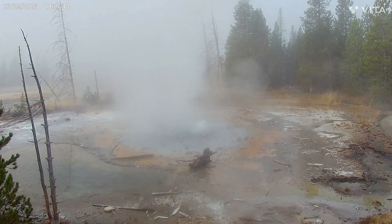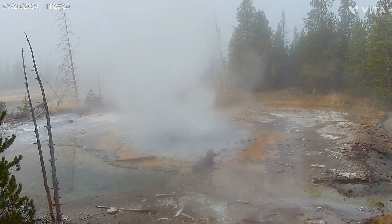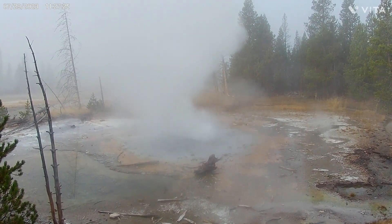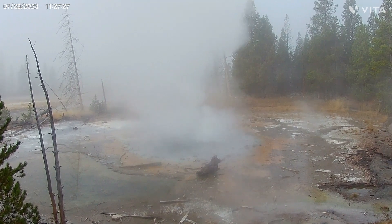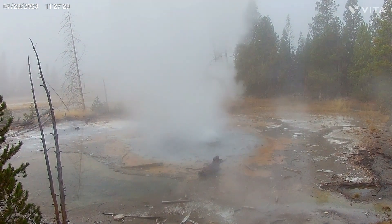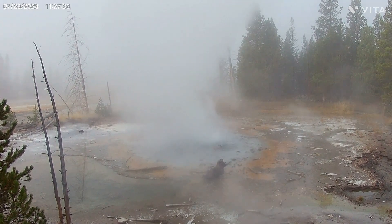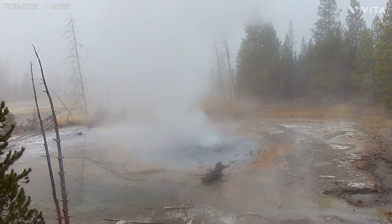It used to erupt much higher than this, but in the 50s and 60s the road apparently came much closer to it. People threw rocks into it and clogged it. You can actually see a bunch of rocks all around it. So it doesn't erupt anywhere near as high as it used to years ago.